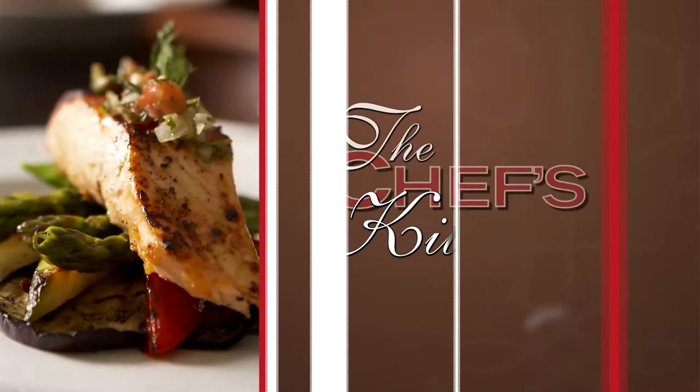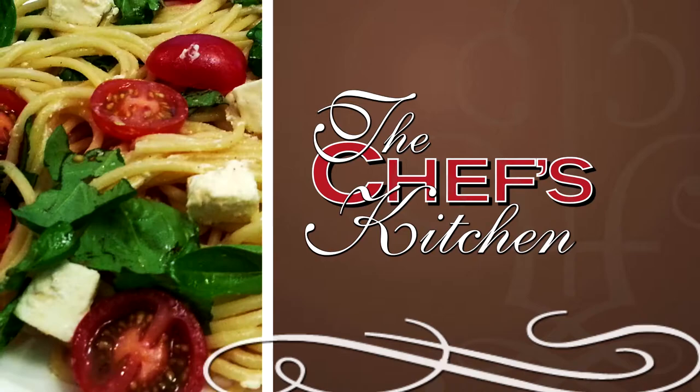Stay tuned for tips and techniques from the nation's top chefs in The Chef's Kitchen. Welcome to The Chef's Kitchen. I'm your host, Nicole Gaffney, and we're here today with PDQ Signature Systems, which is a point-of-sale system designed to help you grow your business.